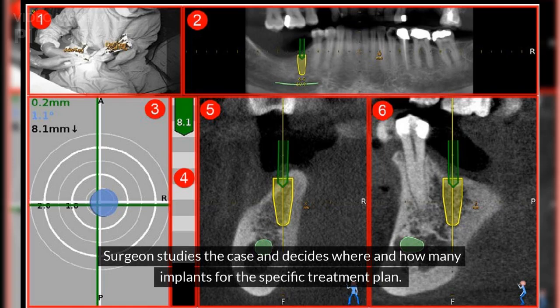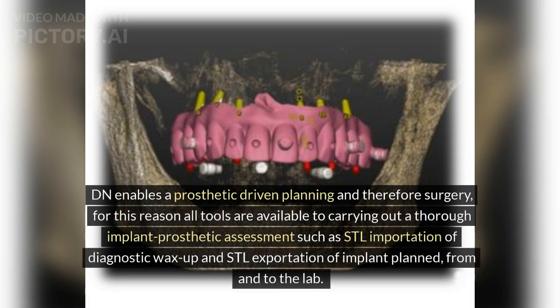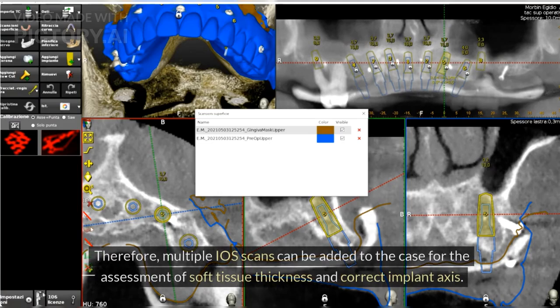The surgeon studies the case and decides where and how many implants are needed for the specific treatment plan. DN enables prosthetic-driven planning and therefore surgery. All tools are available to carry out a thorough implant-prosthetic assessment, such as STL importation of diagnostic wax-ups and STL exportation of the planned implants from and to the lab. Multiple IOS scans can also be added to the case for assessment of soft tissue thickness and correct implant axis.